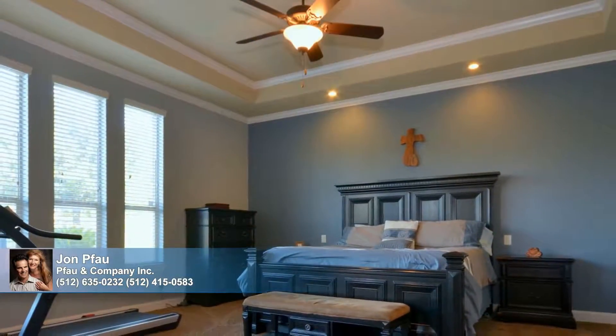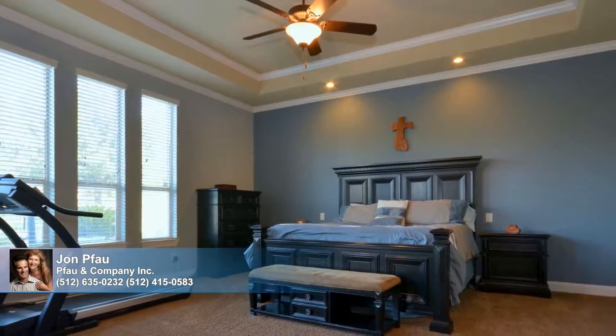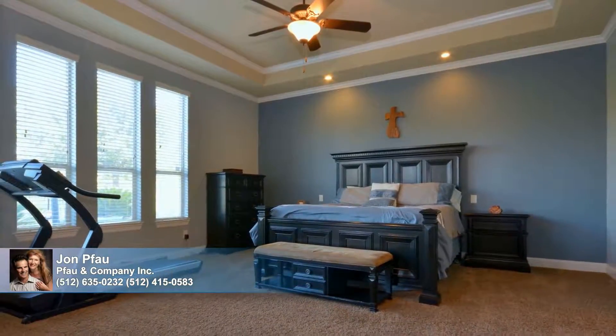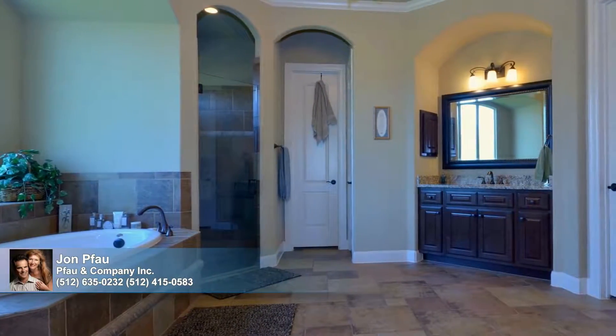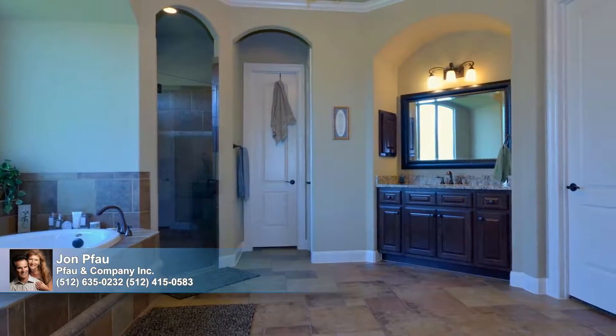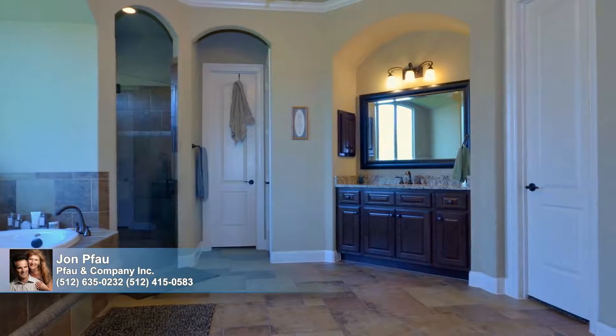The carpeted master bedroom affords access to the covered back porch. Among four bedrooms and four bathrooms on the main floor, the master's en-suite bath includes two closets, split granite-topped vanities, a walk-in shower with a seat, and a jetted tub.